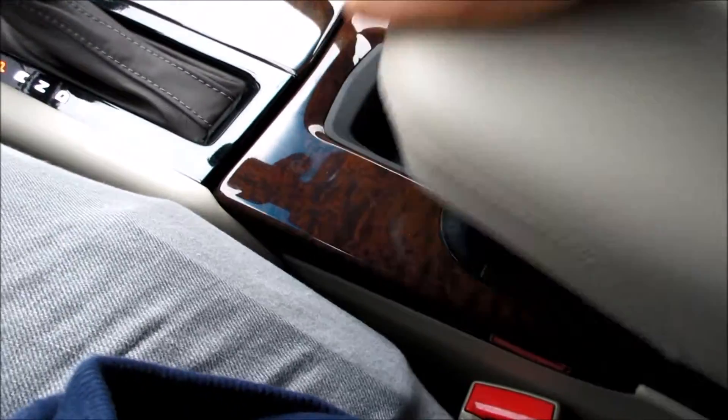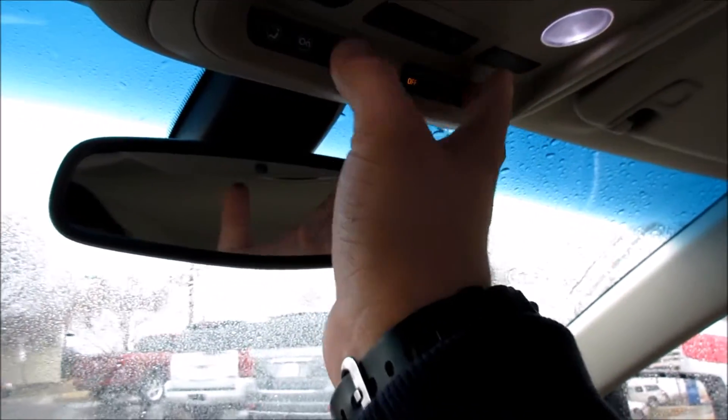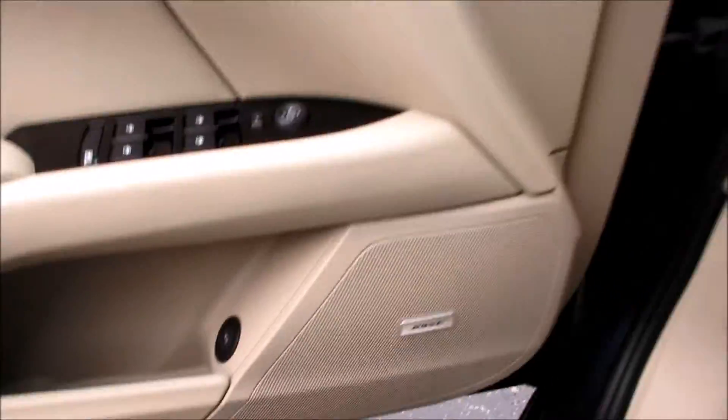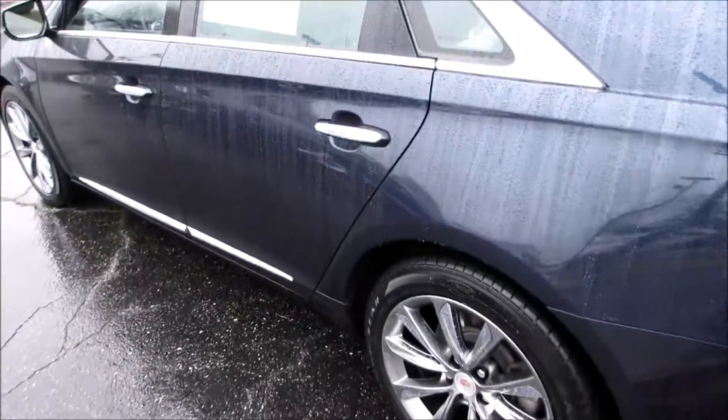Up here you have a very nice stitched leather armrest with some storage and a light inside. You have your LED interior lighting which looks very nice, your OnStar button, and over here a lighted mirror along with your handle. We'll go ahead and put the driver-side window down, unlock all the doors, and pop the trunk and the hood.